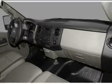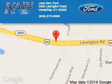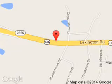Great quality at a great price. Call or click to contact us today. Jack Kane Ford is dedicated to doing everything possible to ensure that the experience you have selecting your next vehicle is a pleasant one. We are located at 3405 Lexington Road, Versailles, Kentucky 40383.